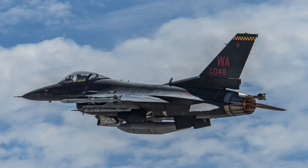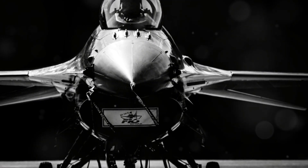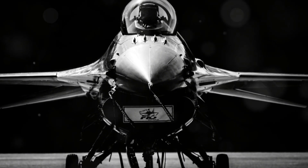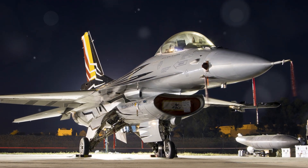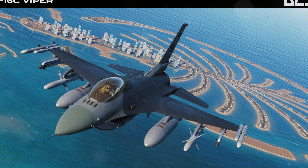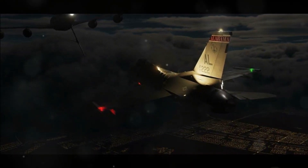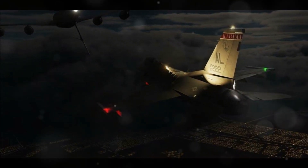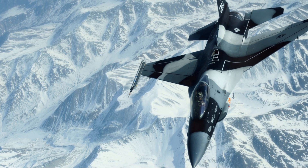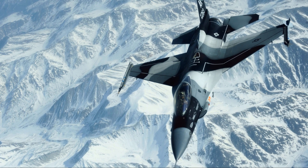In conclusion, the General Dynamics F-16 Fighting Falcon stands as one of the most iconic and versatile fighter aircraft in history. Its combination of advanced aerodynamics, cutting-edge avionics, and adaptability has made it a vital asset for air forces around the world. From its groundbreaking introduction of the fly-by-wire system to its continuous updates in engines, weapon systems, and avionics, the F-16 has proven its enduring value in both air superiority and multi-role missions. With over 4,600 units produced and still in use across 25 countries, the F-16 remains a critical component of global defense — a testament to its unmatched agility, reliability, and combat effectiveness.